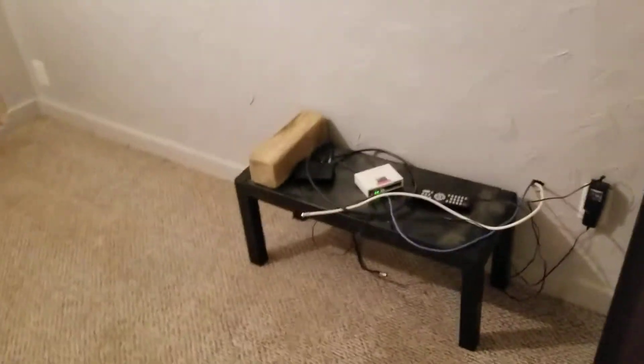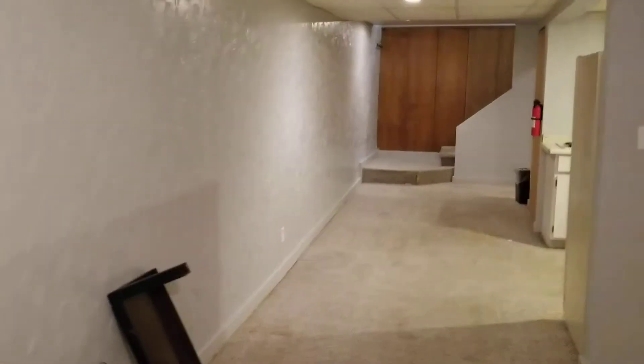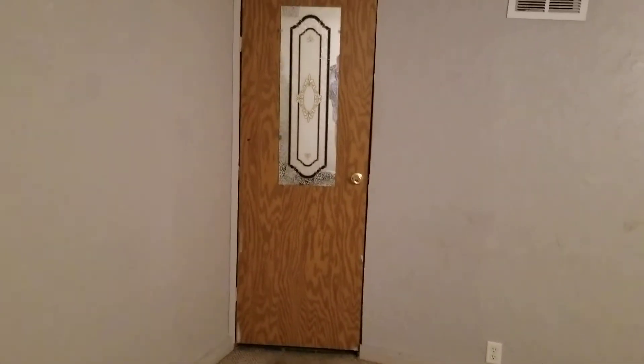This is stuff for the cable and the TV area. It's a pretty good size apartment. That is storage and also HVAC equipment.